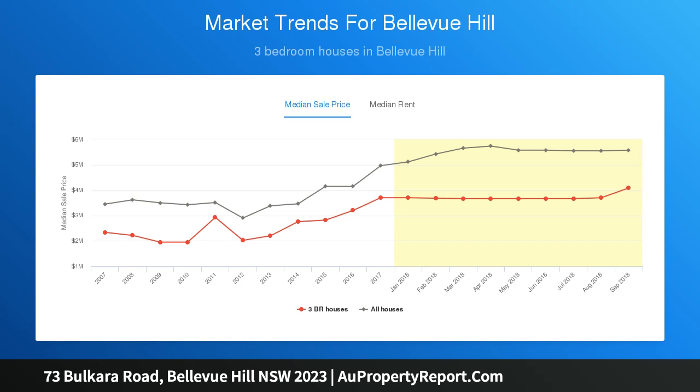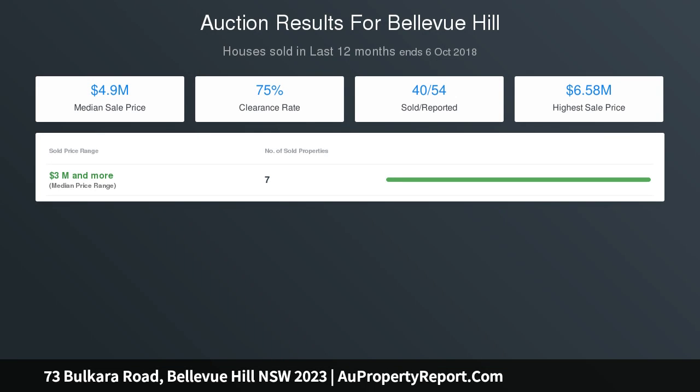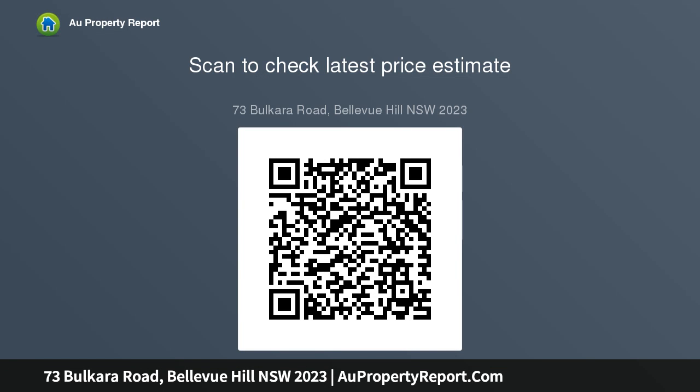Set on 1,385 SQM of level land: 5–6 beds, 5 baths, abundance of parking, iconic harbour bridge views, palatial verandas overlooking romantic gardens, granite kitchen boasting induction cooktop, fully self-contained external residence, minutes to elite schools and harbour beaches, walk to Bellevue Hill Village and Double Bay.